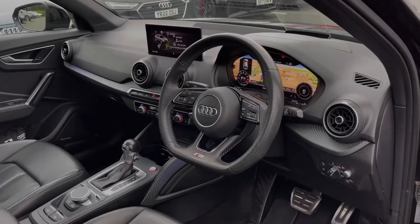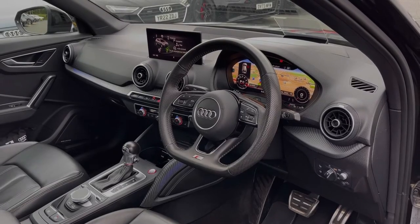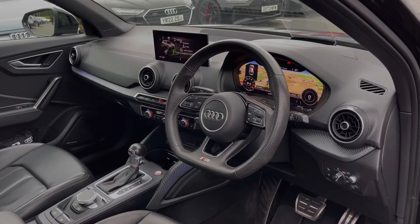To the front, the flat bottom leather multifunction steering wheel can reach the entry with the Audi virtual cockpit display with heads-up display feature. To the centre of the car's dash we have the multimedia screen, controlled by the scroll dial and buttons located in the centre console.